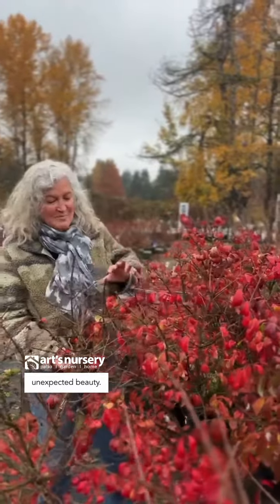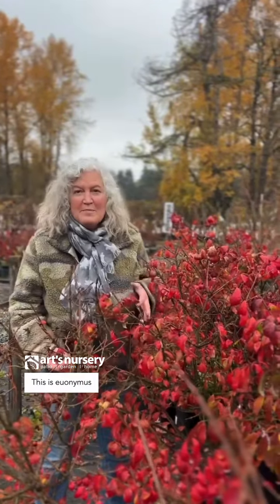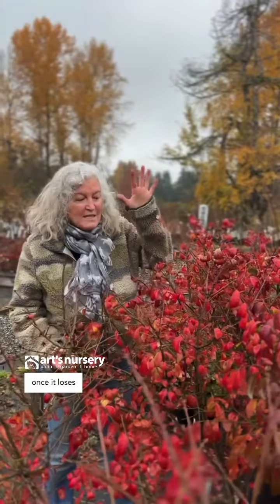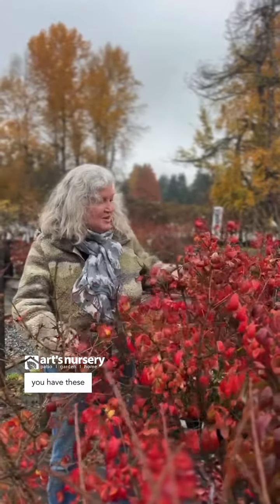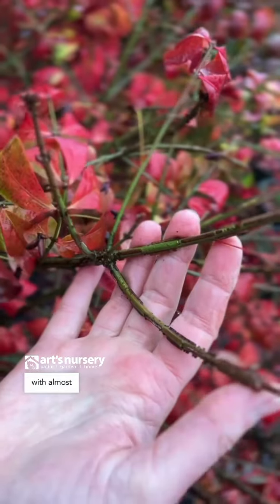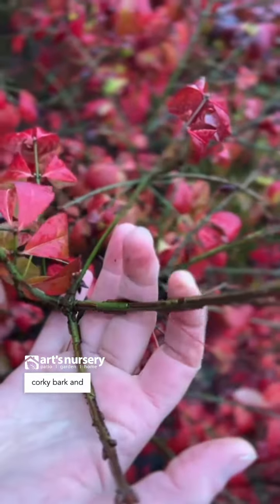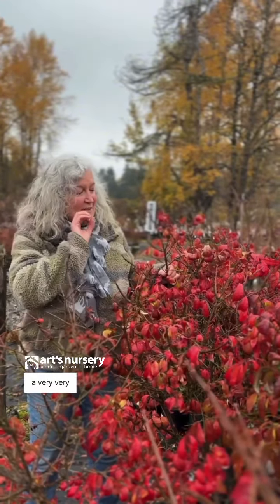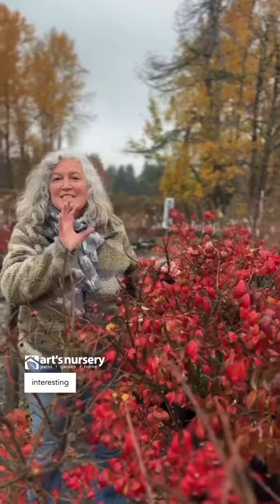Here is another unexpected beauty. This is Euonymus eleida, or burning bush. And once it loses its beautiful fall color, you have these wonderful green winged stems with almost corky bark. It's great in cut flower arrangements — it just has a very, very interesting texture to it.